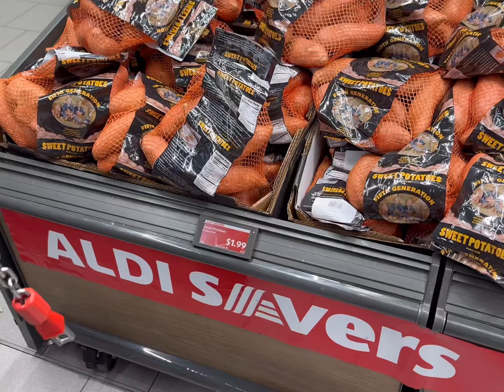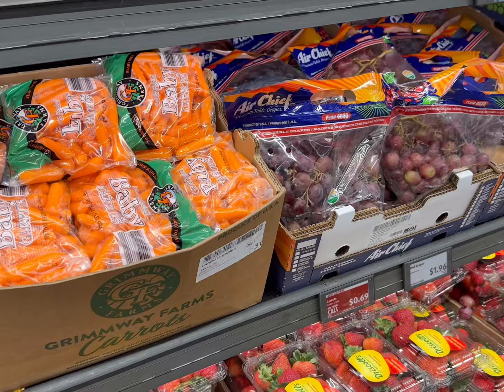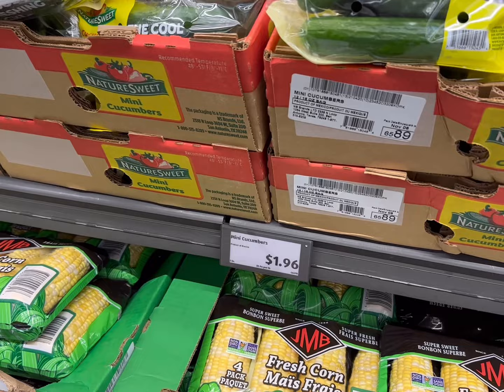We're definitely going to take advantage of the deal and get some sweet potatoes. Strawberries are on sale for $1.89, so we're going to add two containers. I don't see the two-pound box of carrots, but it's $0.69 when you can find it — baby carrots are $0.97. Whole cranberries are $0.99 here in the produce section. We'll get one head of iceberg lettuce for $1.69 and one pound of mini cucumbers for $1.96.